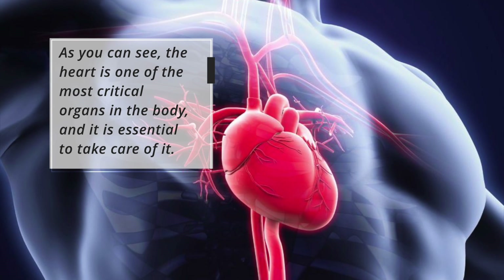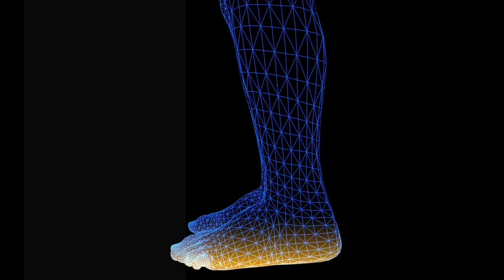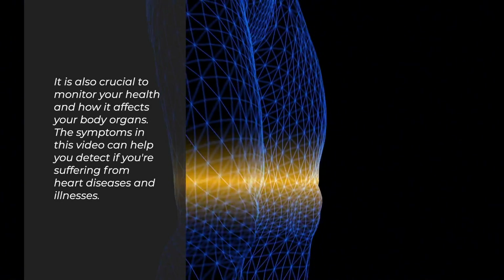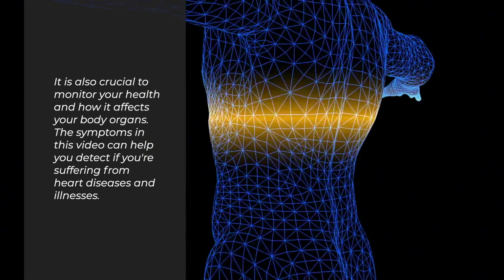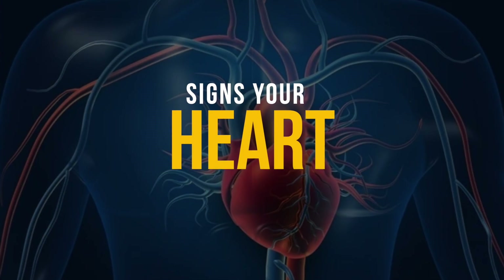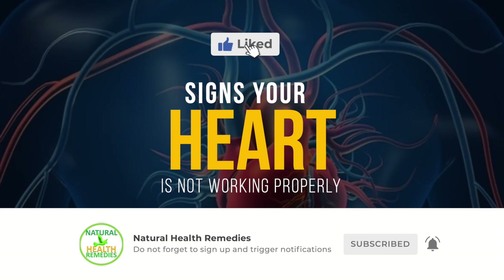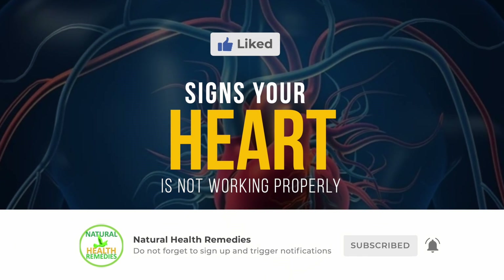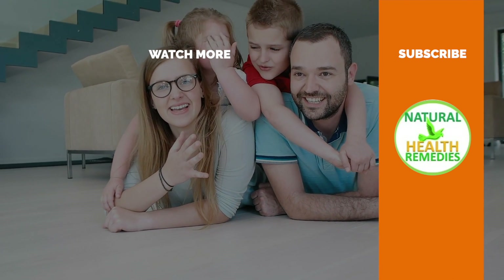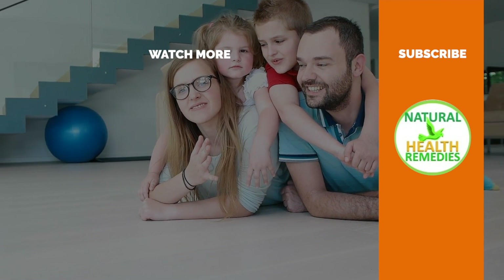The heart is one of the most critical organs in the body, and it is essential to take care of it. It is also crucial to monitor your health and how it affects your body organs. The symptoms in this video can help you detect if you're suffering from heart disease. Please subscribe to this YouTube channel and give this video a thumbs up. And be sure to check out the next video on 9 Signs and Symptoms of High Cholesterol You Must Not Ignore. Thanks for watching.